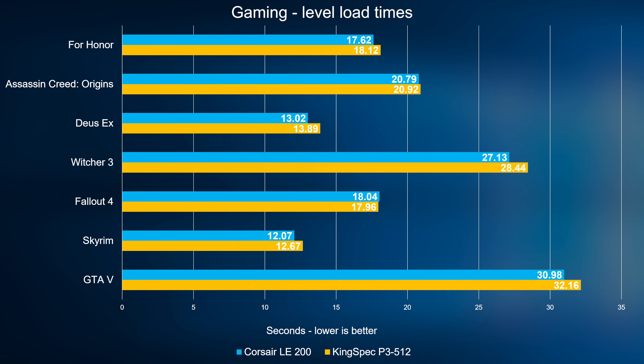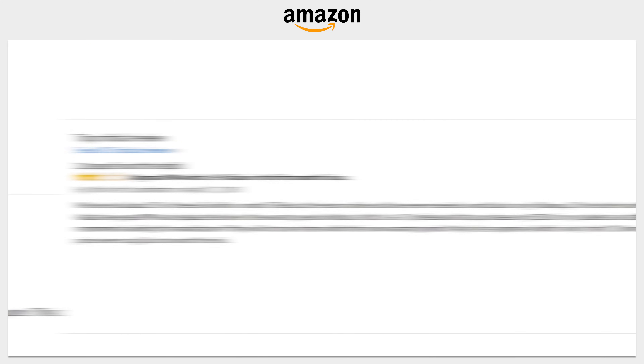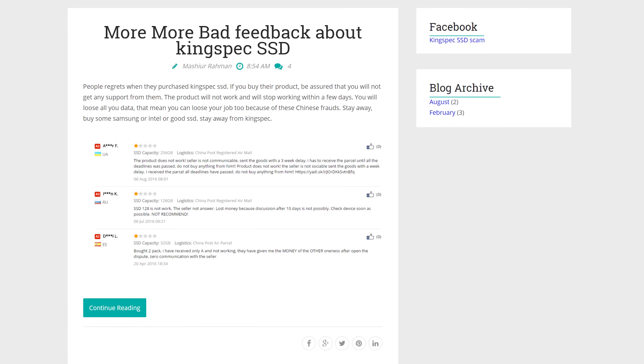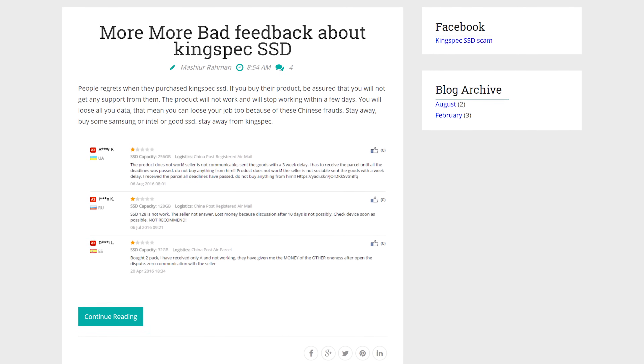Game level load times could be seen as a redeeming quality — those are fine. But honestly by this stage of our testing, they just aren't enough for KingSpec to be getting any kind of recommendation, especially given the mixed Amazon reviews that are either basically 'yay, works great' or 'died quickly, no response from the RMA team' — with someone even going as far as to set up a complaints page about KingSpec.